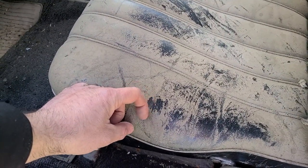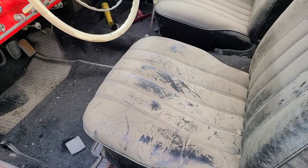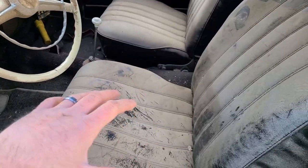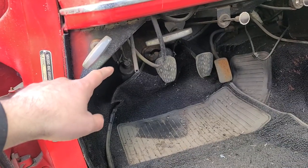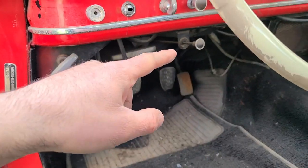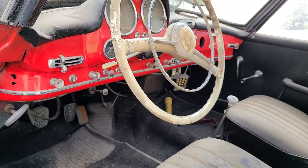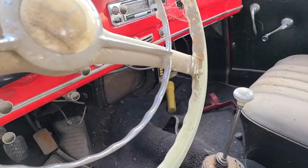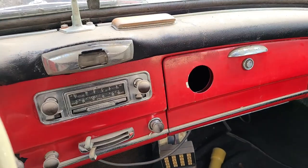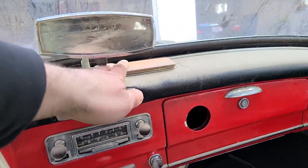The seats look dirty but Mark says it'll come off. It looks like a window may have been cracked and some water got in. Inside, we have the foot pump for the washer fluid, the handbrake, and the choke. There's also a cool little light with a lens visible, and an ashtray. If you're a vintage Mercedes expert, please comment below with answers about the controls.